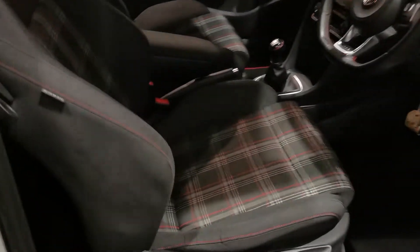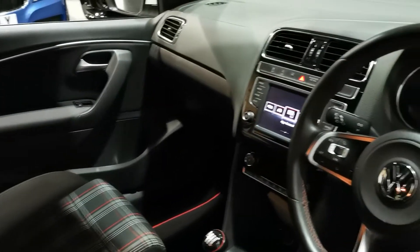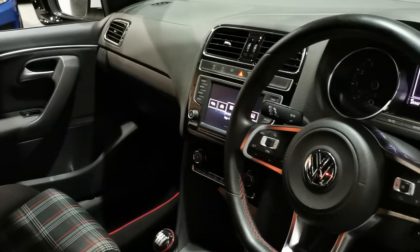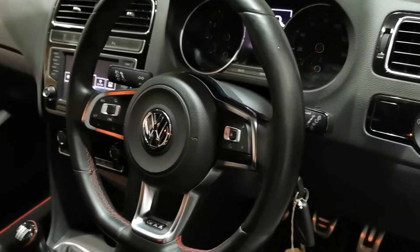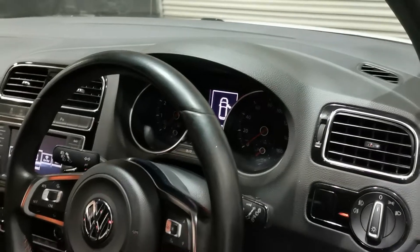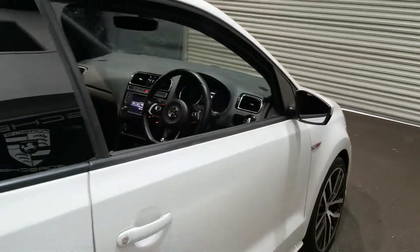Lovely standard GTI interior on these as well with the tartan seats which you can see. Manual gearbox for the drivers out there and lovely bits of sat nav and Bluetooth, USB — all the things that you would expect. Multifunction steering wheel as well for all of your dials in front of you, very nice. Lovely spec indeed. Heated electric folding door mirrors as well.